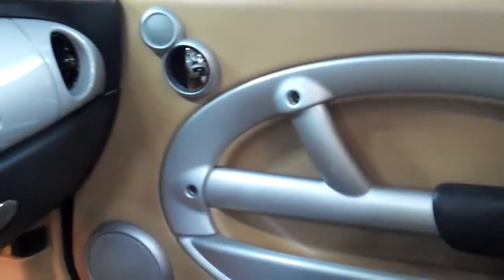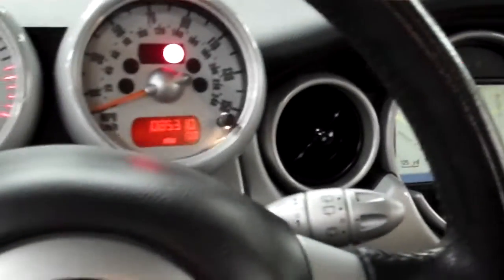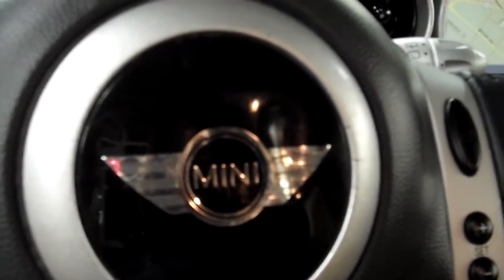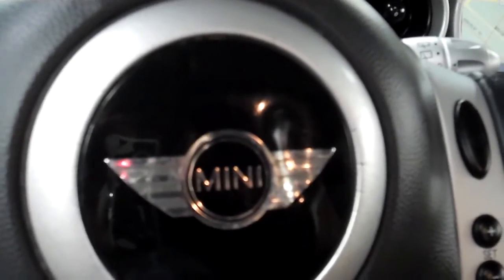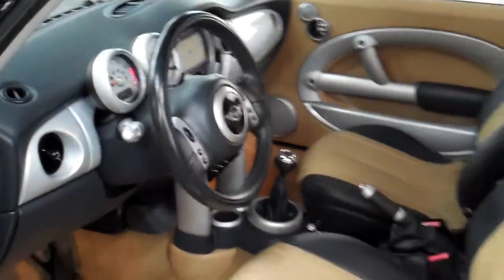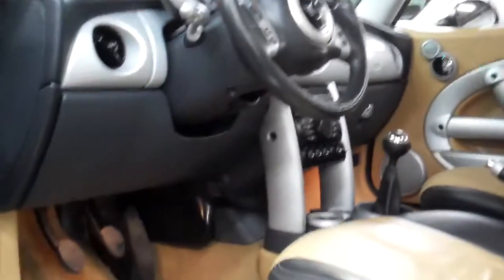If you look at other Coopers online, sometimes you can see the chrome or this silver trim is kind of beat up. Right here on the steering wheel there's a little tiny dent in the Mini emblem — nothing major, but just wanted to point it out. Again I'm pretty picky. But this car is absolutely gorgeous. I started it up just so you can kind of hear it run. Really stellar condition.